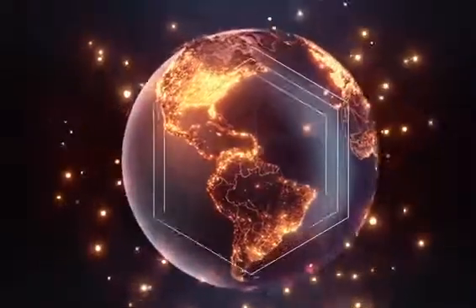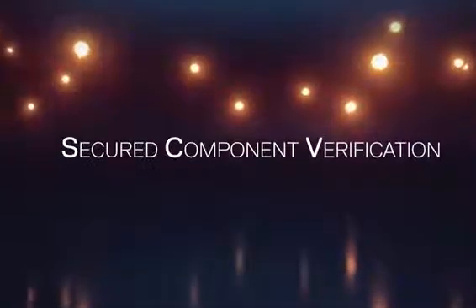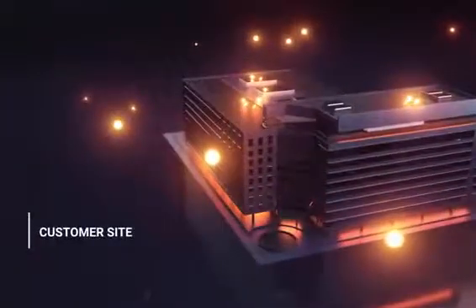Dell Technologies now brings a new supply chain threat mitigation across the PowerEdge portfolio: the all-new Secured Component Verification. Dell's SCV gives assurance to the end user that no changes to the system have occurred between the time it left Dell's factory and the time it arrived at the customer site.